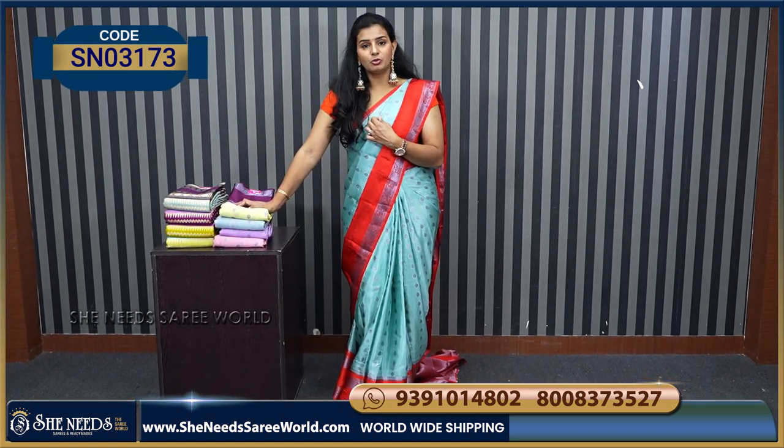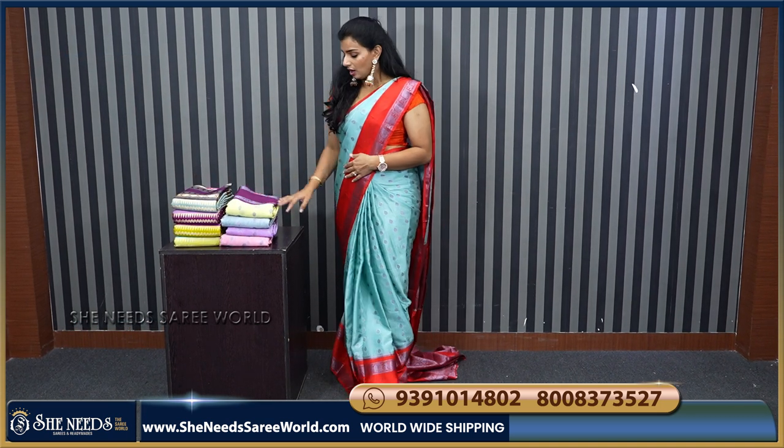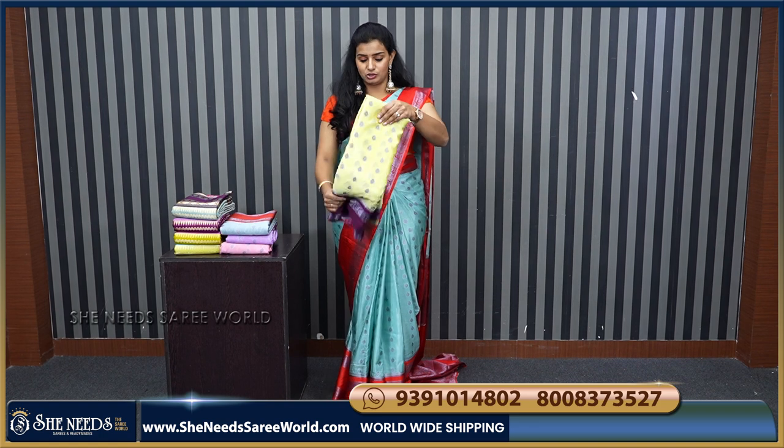The blouse will also have the orange. The beautiful sari price is ₹2070. It is pure material, and some of them will be reasonable in the 2070 range.